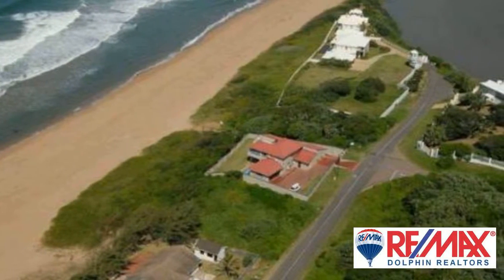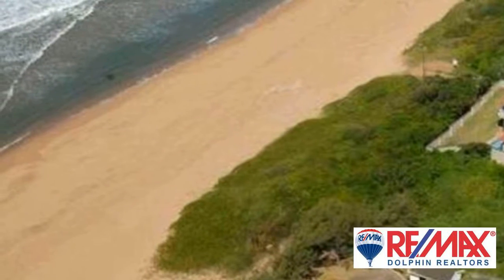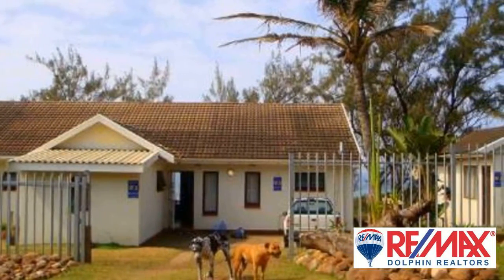Quaint beach house with three bedrooms and two bathrooms, just waiting for the right owner to take advantage of its potential. Large stand of 1,044 square meters on the beach — prime location.